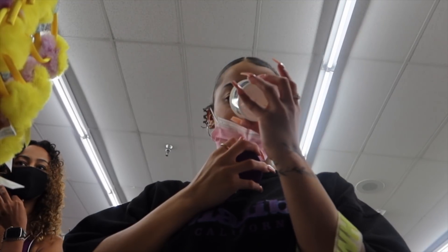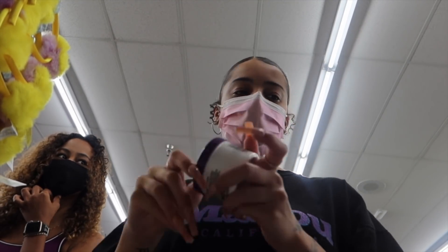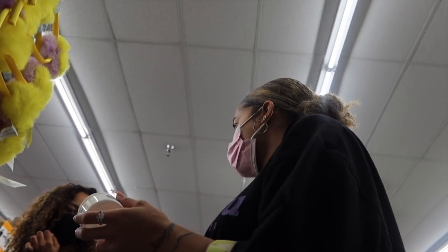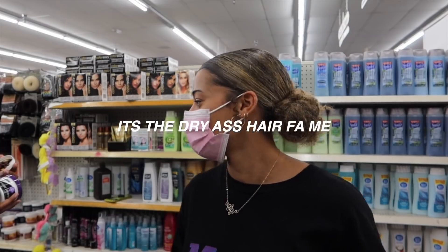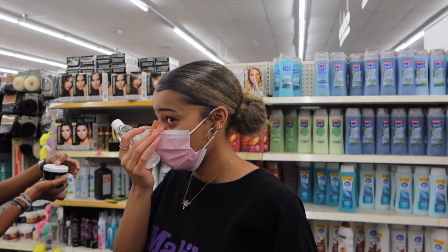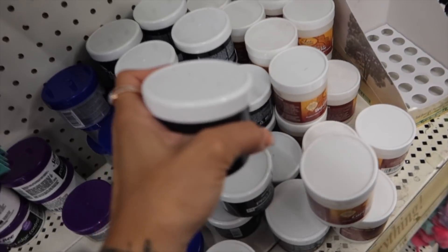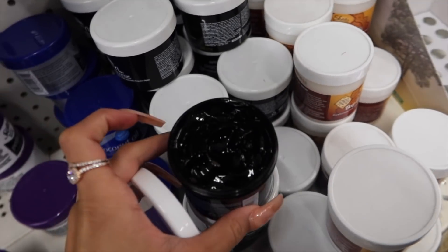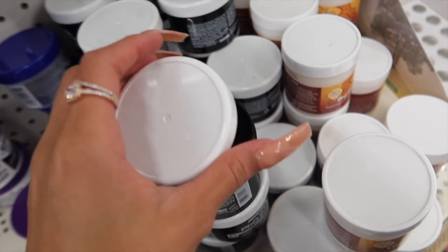I don't know why the edge control is halfway empty — but it smells bomb though. I'm going to get this. The only styling product option I'm really seeing is by the brand Ampro — it's a protein styling gel. But then we opened it and it literally smells like Clorox. It looks like iodine. So never mind on that styling product — we opened it and saw what it looks like. I don't want to put that in my hair. I don't want my hair falling out.